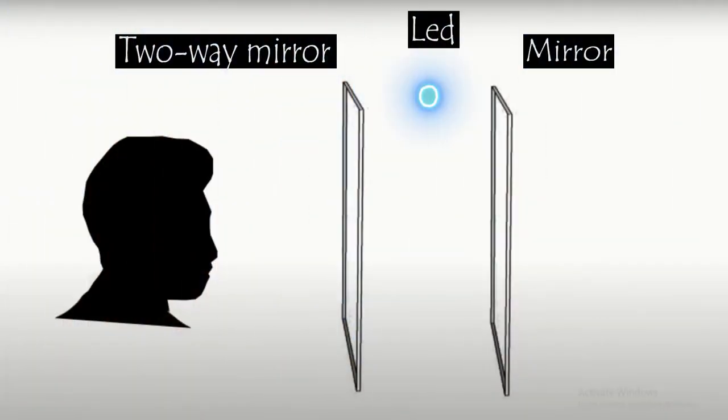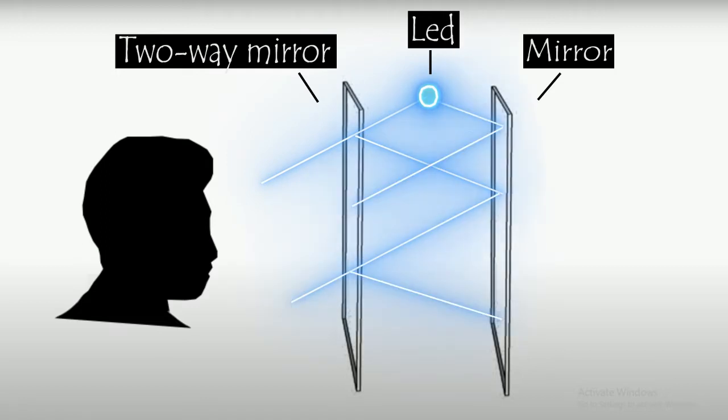It consists of a two-way mirror at the front, a normal mirror at the back, and lights in between them. The light bounces between the mirrors, with the two-way mirror allowing some of the light to pass through each time, and this creates a series of reflections with diminishing intensity, leading to the illusion of the lights fading into the distance.